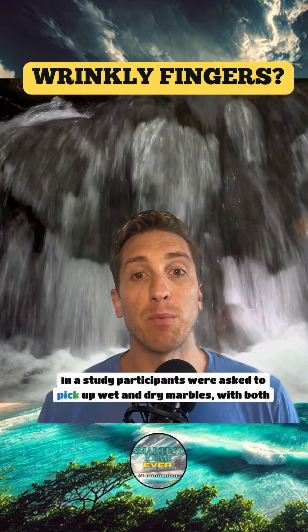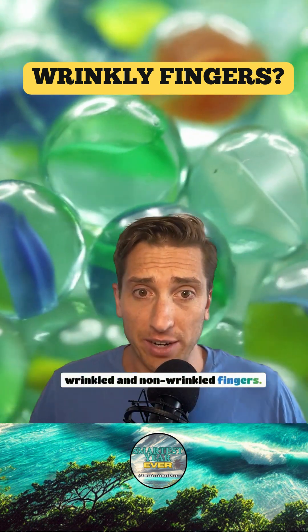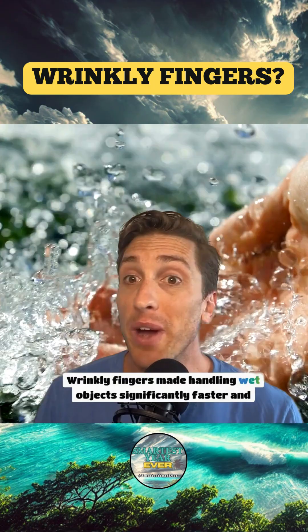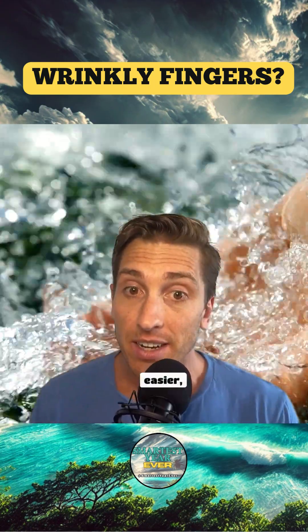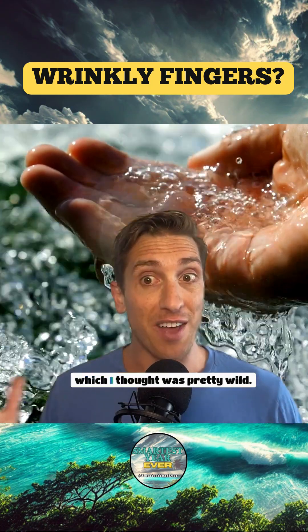In a study, participants were asked to pick up wet and dry marbles with both wrinkled and non-wrinkled fingers. Wrinkly fingers made handling wet objects significantly faster and easier. This effect doesn't occur in people with nerve damage in their fingers, which I thought was pretty wild.